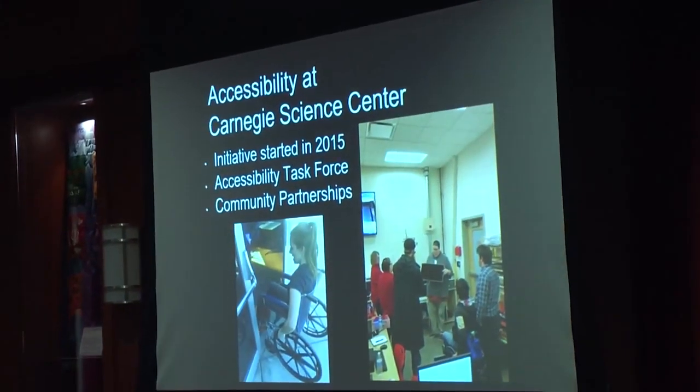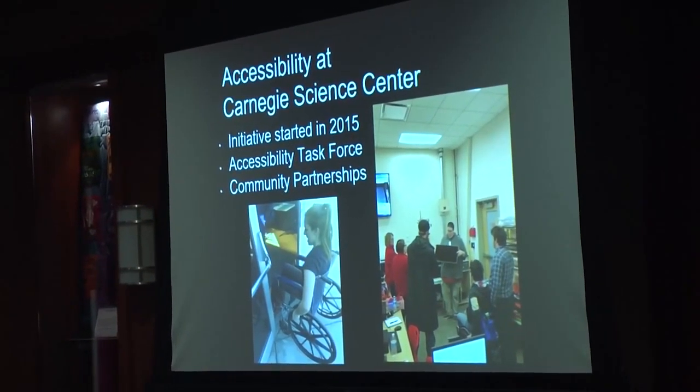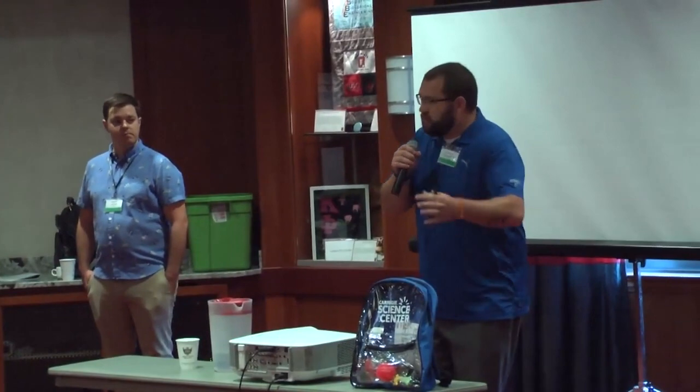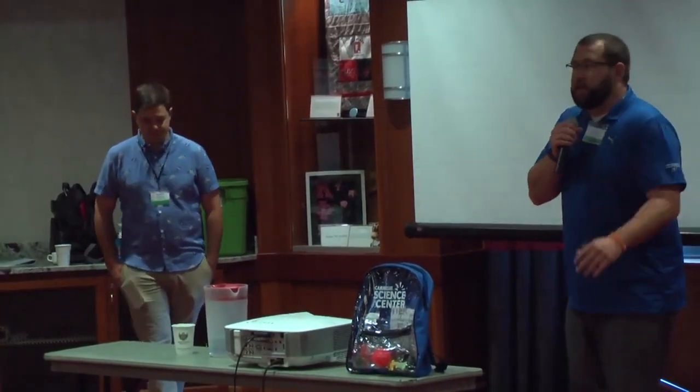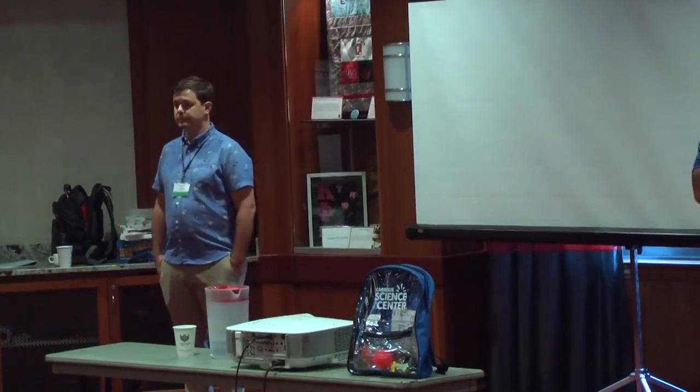Starting our journey with accessibility at Carnegie Science Center — our initiative started in 2015. Before that time, we really hadn't had a focus on accessibility. We had hands-on activities, we had wheelchairs you can rent, and that was basically it. From there, we started forming community partnerships and started an accessibility task force, which is our internal working group at the museum.